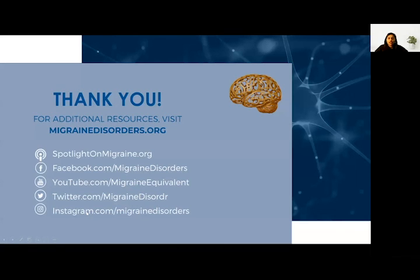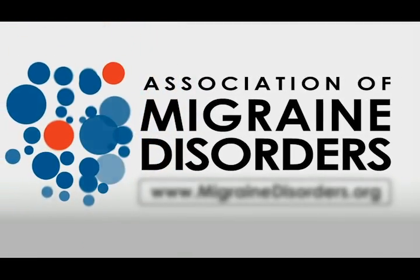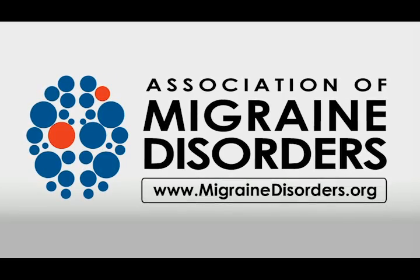Thank you for attending this session. For more information on migraine disease, please visit migrainedisorders.org.